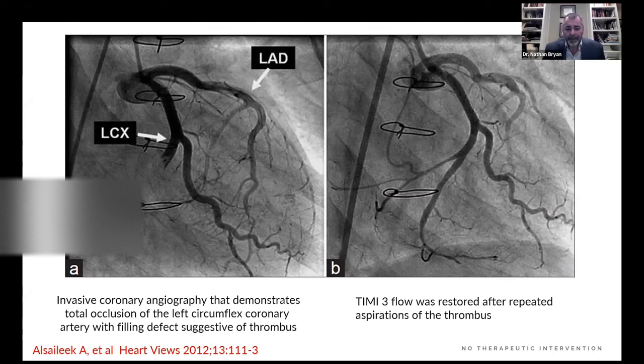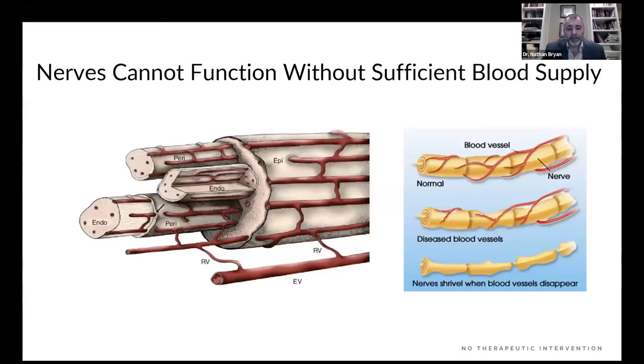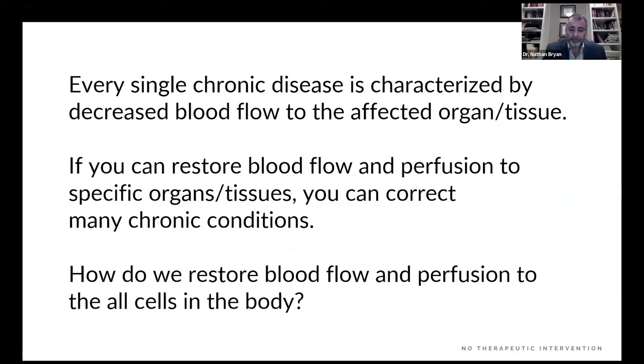If there's a disruption in the blood supply or perfusion of any organ, bad things happen. In a heart attack, if you get to the cath lab and aspirate the thrombus, restore coronary blood flow, you can maintain normal cardiac function, as shown by TIMI-3 flow. Even neurons — motor and sensory neurons — are controlled by the vascularity. If you develop microvascular dysfunction and disease, those neurons no longer get the blood supply they need to elicit an action potential, and you develop neuropathy. Every single chronic disease is characterized by decreased blood flow to the affected organ; if you can restore blood flow and perfusion, you can correct many chronic conditions.